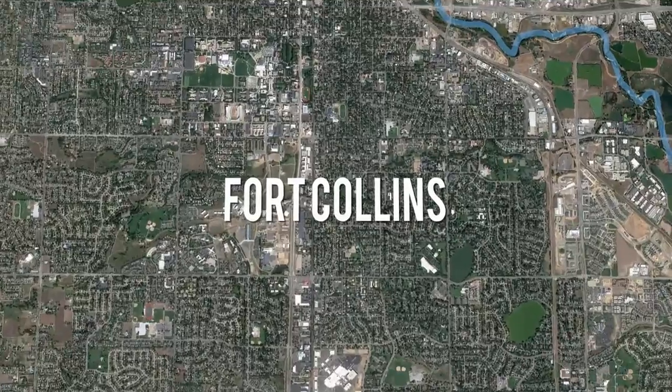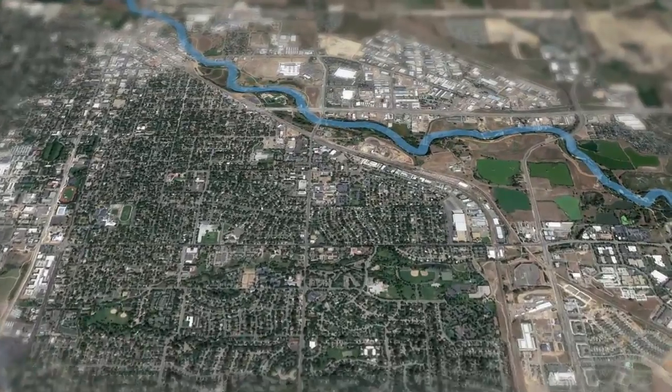My name is Ron Sladek and I am a historic preservation consultant and historian here in Fort Collins, standing today in front of the Great Western Sugar Company Effluent Flume Bridge, which is located in Fort Collins in the Kingfisher Point Natural Area along the Poudre River Trail.